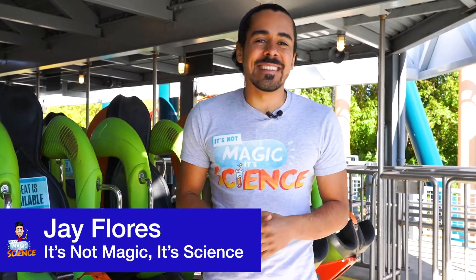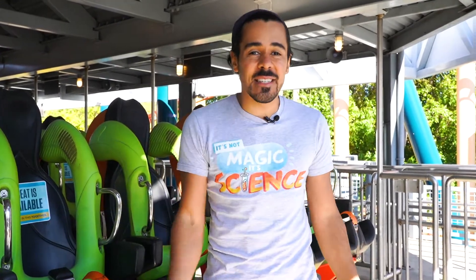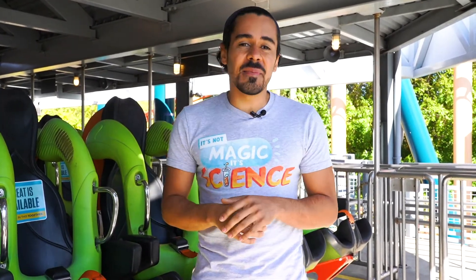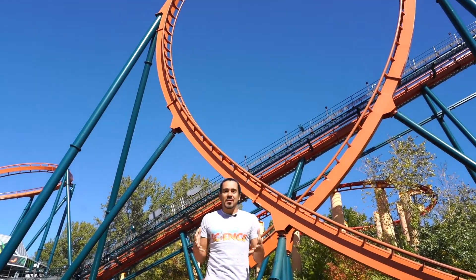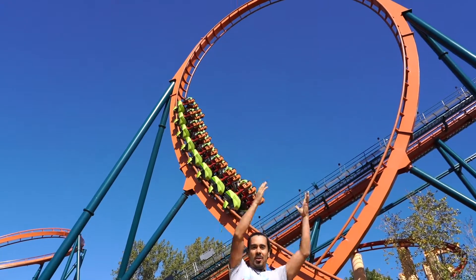Welcome back to It's Not Magic, It's Science. In the first couple videos, we showed you the science behind the magic of the flipping cups and Lucy — how we didn't get wet and how that science makes it all possible. Today's our exploration video where we're going to show you how Newton's Law actually feels like, exploring those forces on a loop coaster going all the way around.